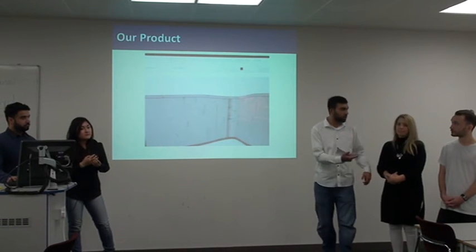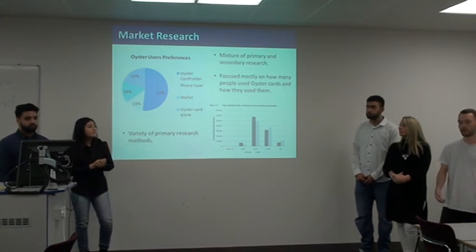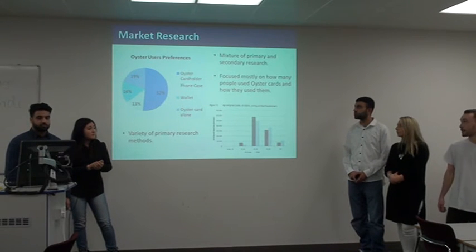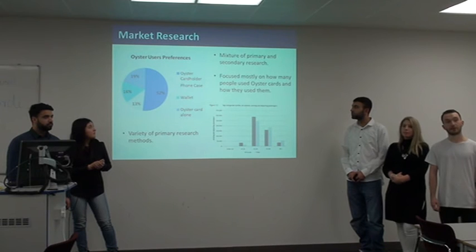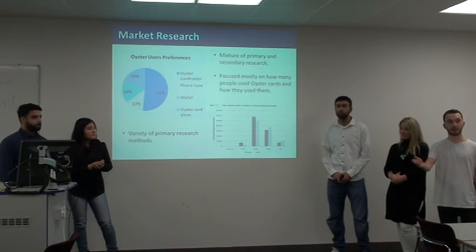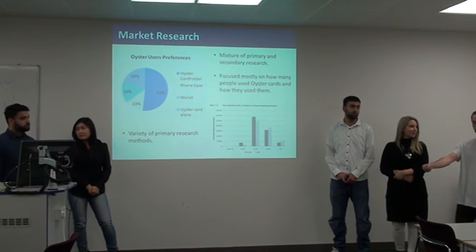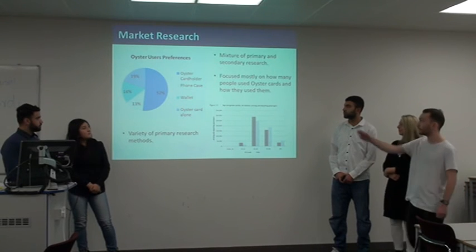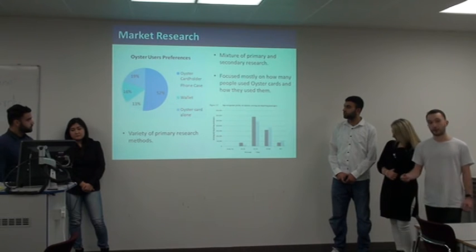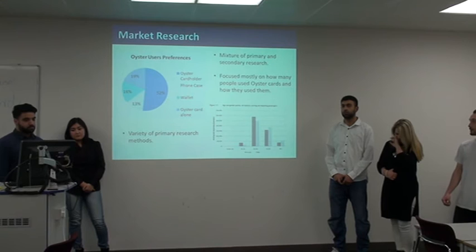Our primary target would be women aged 25 to 60. We found this by going to busy tube stations. We all split up and went to an individual tube station and we recorded how many people went through the turnstiles using which technique. As you can see by the chart there, 52% of them used Oyster card holders, so that's why we chose an Oyster card holder to implement our aluminium design.